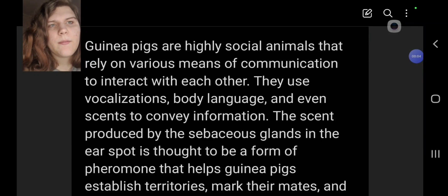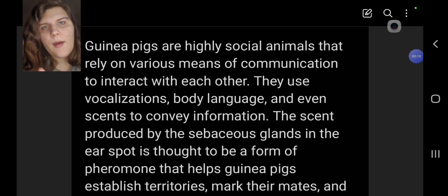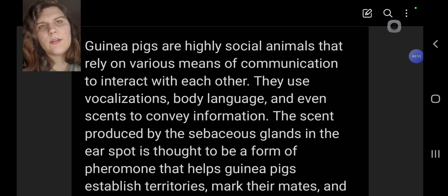Welcome back. Today we're talking about the bald spot behind guinea pig ears. A lot of them have it, and some people get concerned because of things like fungal infection and mites. When guinea pigs have hair loss, it usually starts around the face — the nose, ears, and sometimes the eyes — so people get concerned that their guinea pig has a fungal infection or mites because of the bald spot behind the ear.